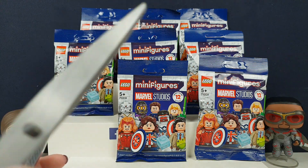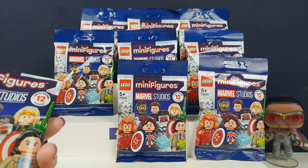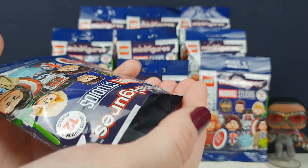We ordered these from Lego.com. Last time we did that, we actually got quite unlucky — it looks like they just gave us all of one side. So fingers crossed they didn't do that again today, otherwise we're going to get a load of the same.